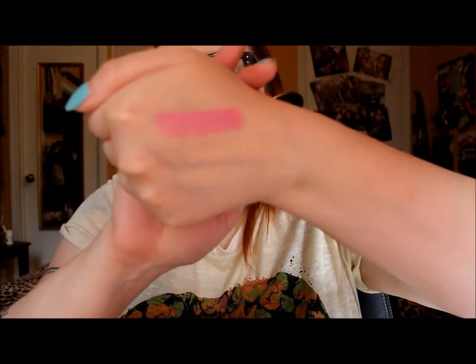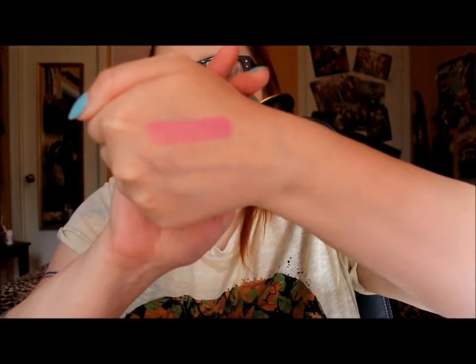I only got one lipstick and of course it's sort of the cult classic Snob, which for some reason I just have never had. I really wanted to get it — I saw it swatched online and I just knew I needed it in my life. It's a beautiful color for spring.